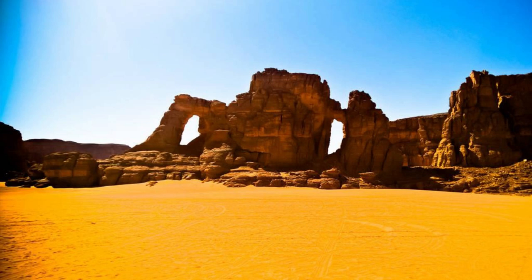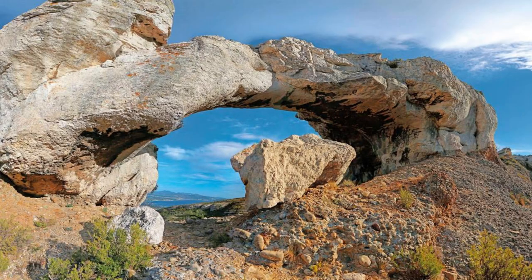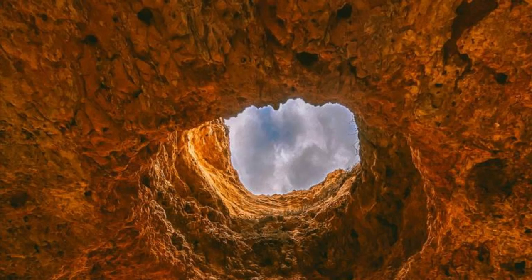Admire the grandeur of Aloba Arch, one of Chad's most iconic natural landmarks located in the Ennedi Plateau. Marvel at the sheer size and sculptural beauty of this massive sandstone arch, carved by the forces of nature over millions of years. Visit at sunrise or sunset to witness the arch bathed in golden light, casting dramatic shadows across the desert landscape. Aloba Arch is a testament to the power and beauty of geological processes, and a must-see destination for nature lovers and adventure seekers.